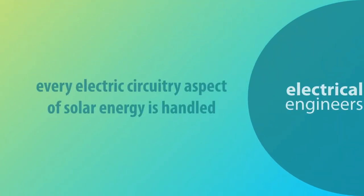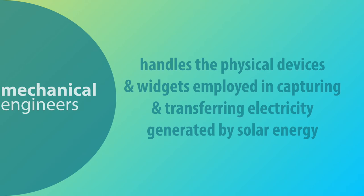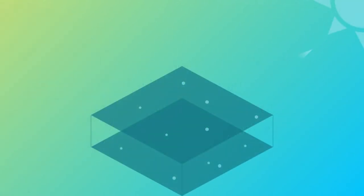Electrical engineering is a key discipline for solar energy. From solar panels, wiring systems, and inverters to other supporting devices, every electric circuitry aspect of solar energy is handled by electrical engineers. Mechanical engineering is used to handle the physical devices and widgets employed in capturing and transferring electricity generated by solar energy. The components of the installation and maintenance of a solar energy system are developed, researched, designed, and manufactured by mechanical engineers.